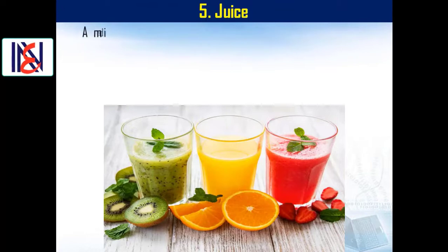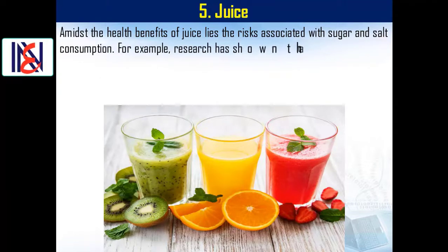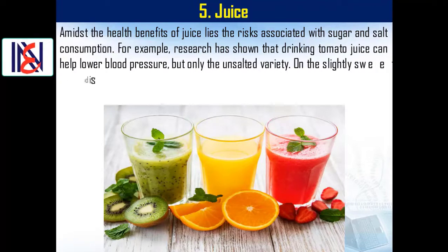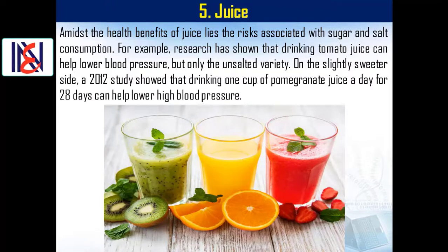Number five: juice. Amidst the health benefits of juice lie risks associated with sugar and salt consumption. Research has shown that drinking tomato juice can help lower blood pressure, but only the unsalted variety. On the sweeter side, a 2012 study showed that drinking one cup of pomegranate juice a day for 28 days can help lower high blood pressure.